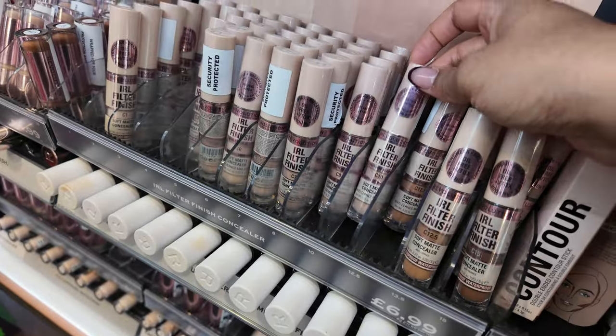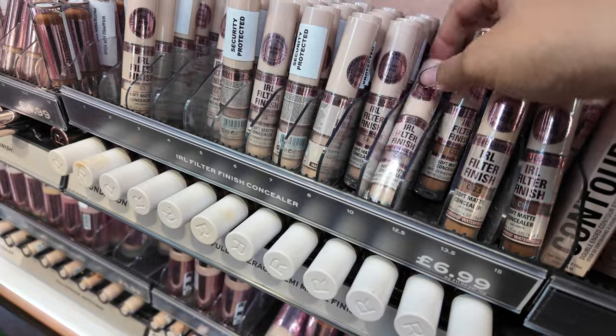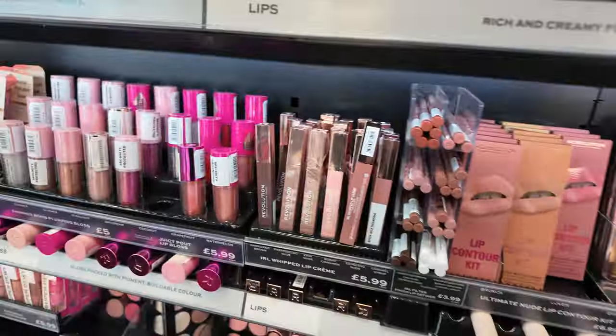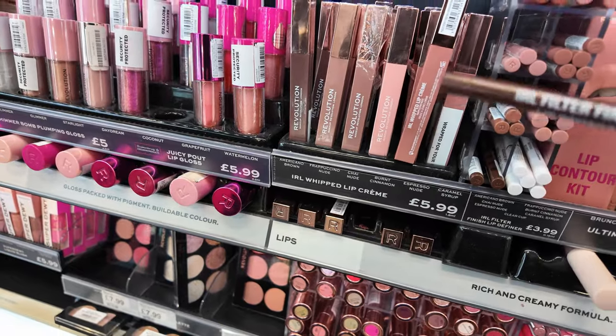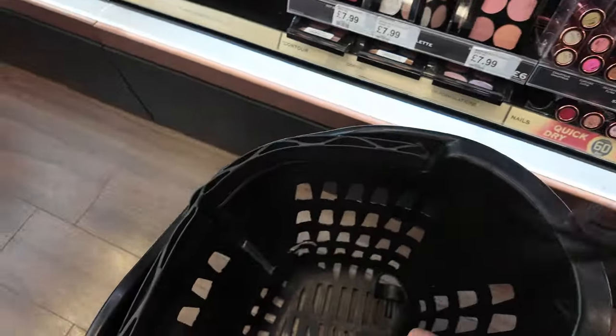This one says oil free which I'm not a fan of, but we're going to try it anyway. Then we'll try C10 in the concealer. This lip liner in Americano Brown looks promising, so I'm going to put that in the basket.